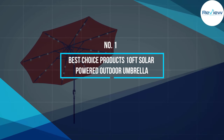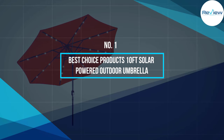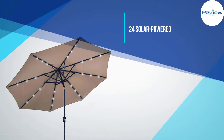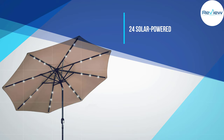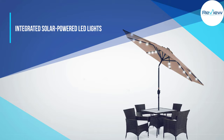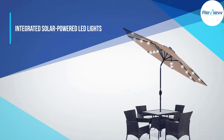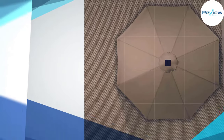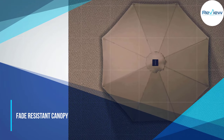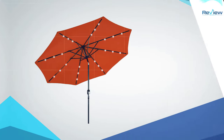Number 1: Best Choice Products 10-Foot Solar Powered Outdoor Umbrella. The Best Choice Products Lighted Patio Umbrella features 24 solar-powered LED lights on the underside of its canopy. The umbrella has a 10-foot diameter and stands 96 inches tall, mounted on an aluminum pole that's 1.5 inches in diameter.